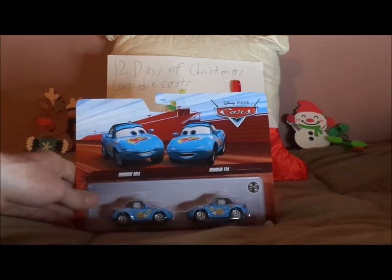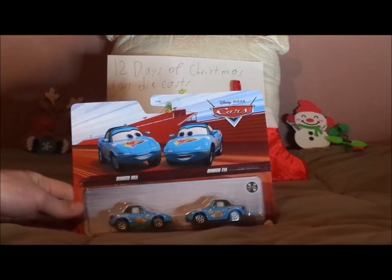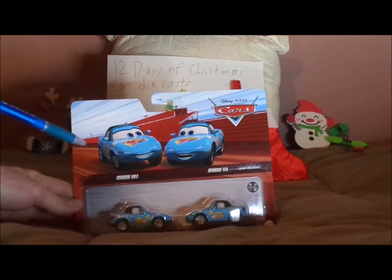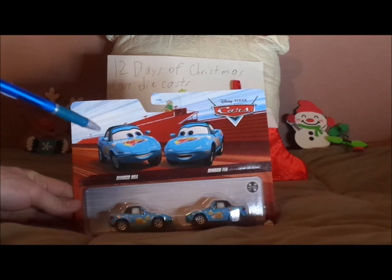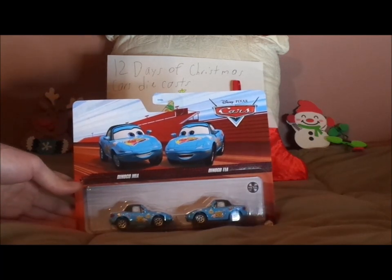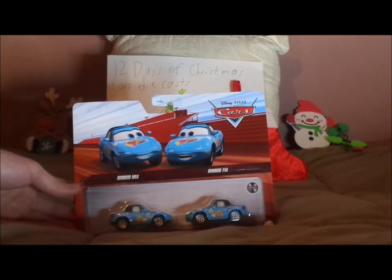This is my second 2022 2-pack, and this one is a car I got from the Black Friday Special. I'll be right back with the retrospective once I get done unboxing this.